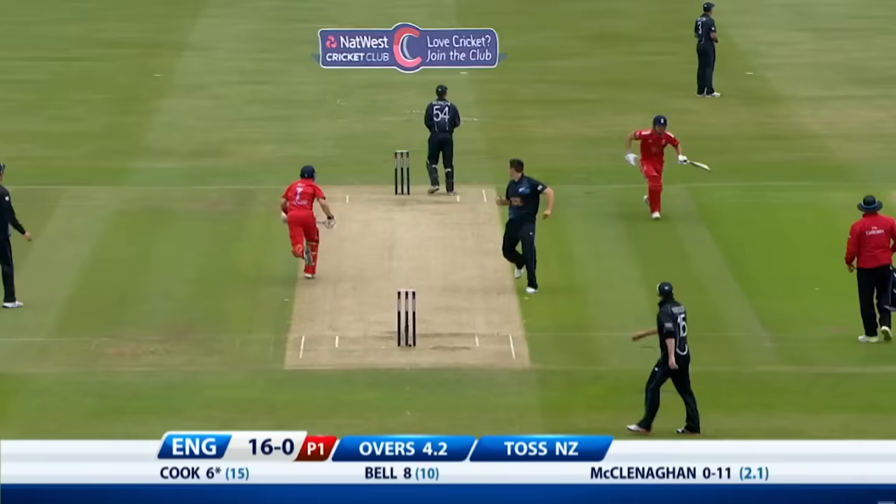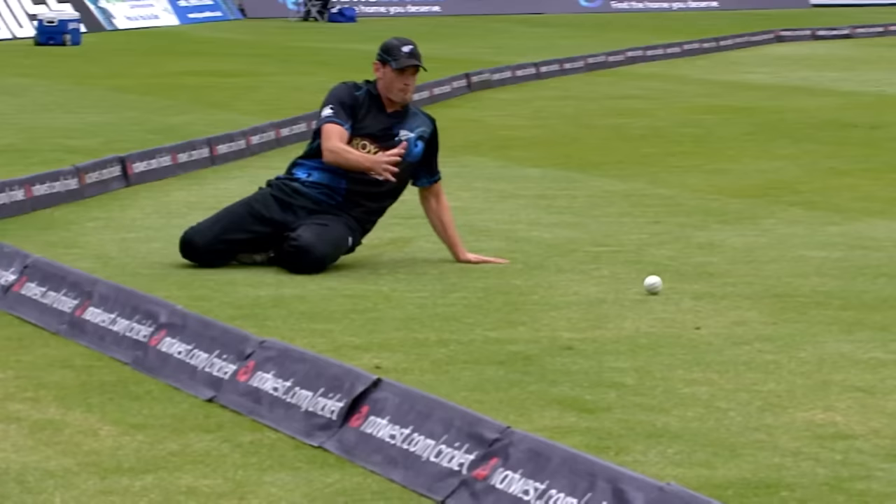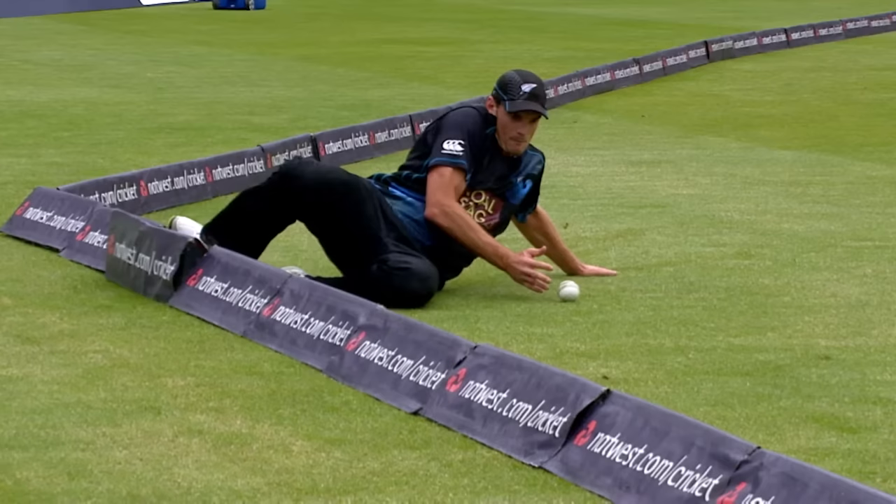Now we'll have to check this — I had a feeling there that as Mills got hand on ball, his foot may have been touching the rope. Hand on ball and foot — I reckon that's four. Yeah, it is.